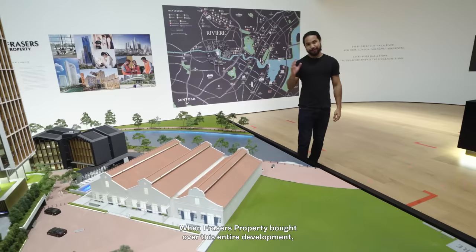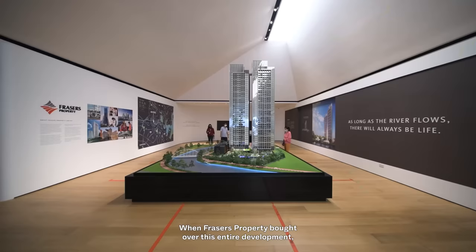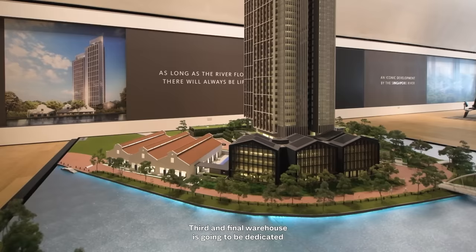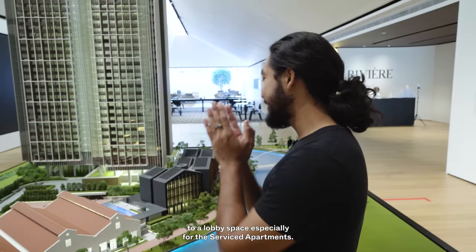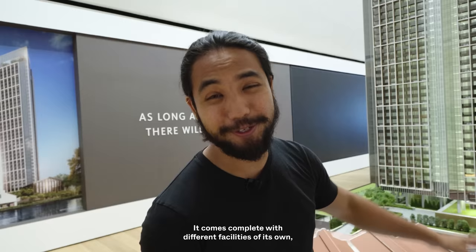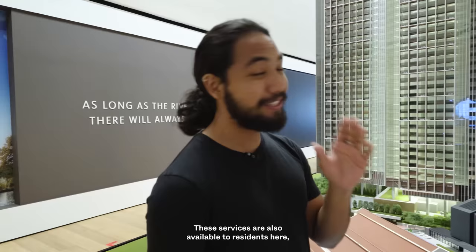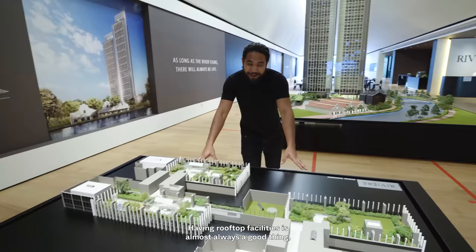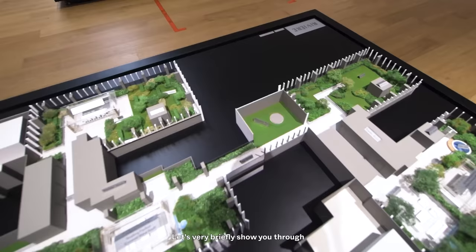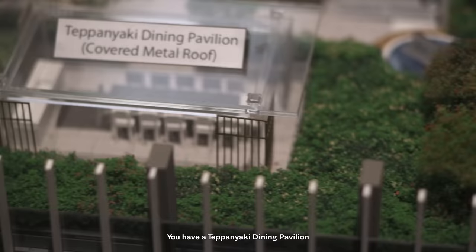When Fraser's Property bought over this development, they also had to buy over these conservation warehouses. Two of them will be dedicated to commercial spaces, and the third to a lobby for the service apartments. These service apartments will be handy for relatives of residents coming from overseas, complete with their own facilities — a gym and swimming pool. These services are also available to residents, so that's an added bonus. Having rooftop facilities is almost always a good thing, because residents on lower floors will have access to views all the way at the top.